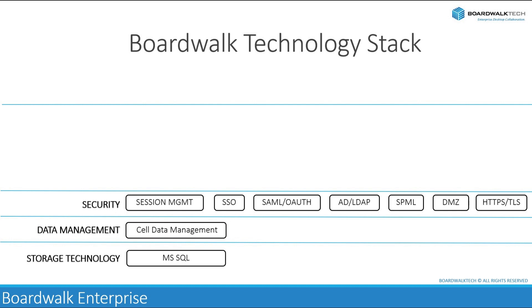Single sign-on allows users to authenticate once and access multiple applications or systems without needing to re-authenticate. This streamlines the user experience and reduces the need to manage multiple sets of credentials. BoardWalk uses industry-standard solutions like SAML or other authorization software to control access to resources based on the authenticated user's identity and permissions, ensuring that users can only access the data and functionality they are authorized to use, preventing unauthorized access and data breaches.